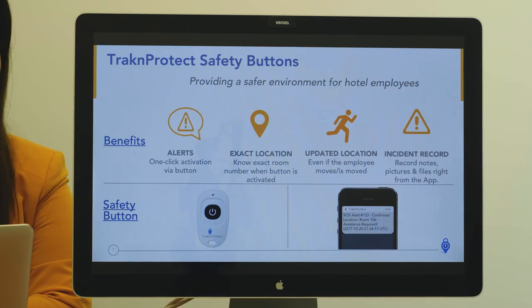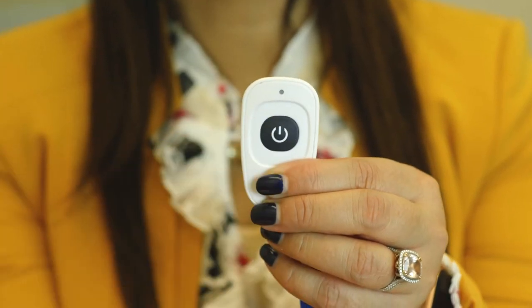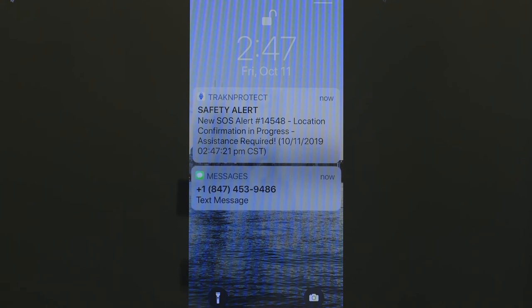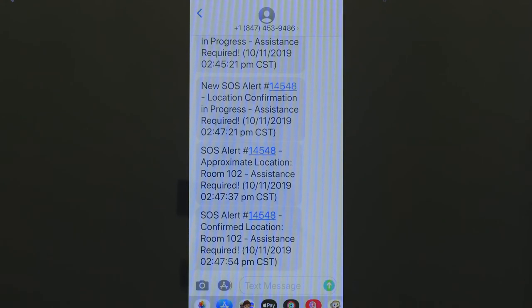With Track and Protect safety buttons, the big thing is that it's one-click activation. Now you'll see that the system is working and you can see the message came through, and our buttons then give exact room location.